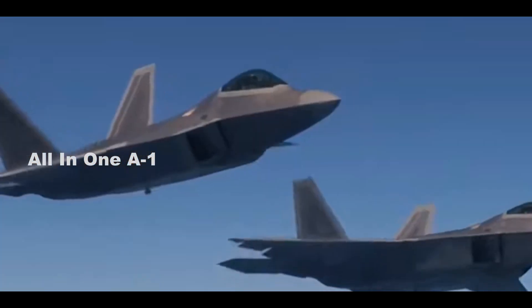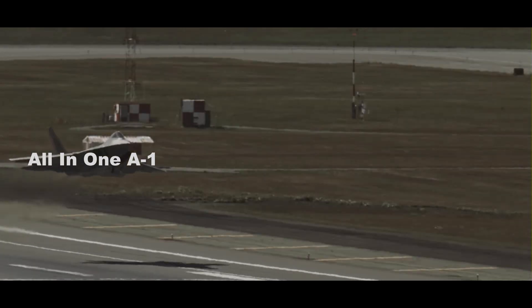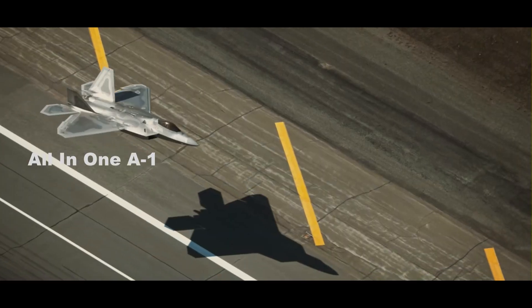What you need to know: the F-35 cannot match the F-22 as an air superiority fighter — it was never designed as such.